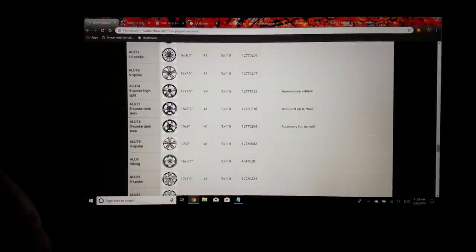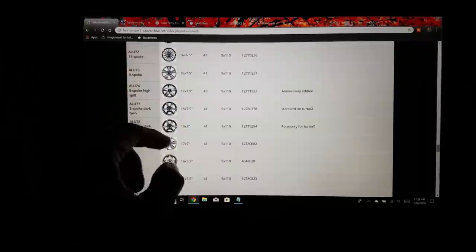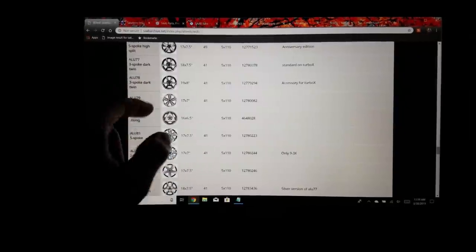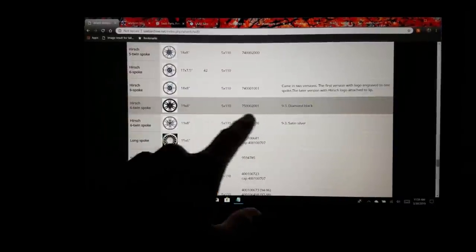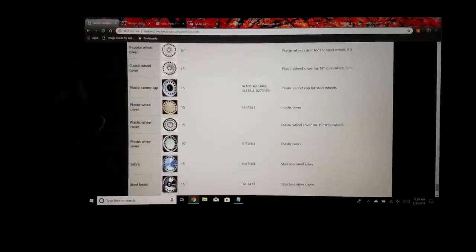You can also look up, 'Hey, I have a 9-5, I saw a 9-3 with a really cool wheel — is it a factory wheel?' Look it up on here. Will it work on my car? Look up the offset, the bolt pattern, and go from there. If you have a Turbo X, it's a bit easier because you can look up the Turbo X wheel specifically. You can even look up an ALU 77 — the Carlsson version had the same style but in 19-inch.